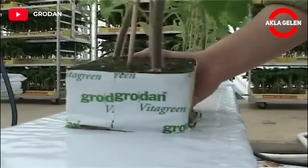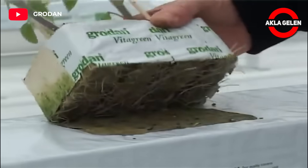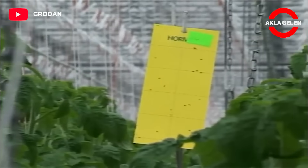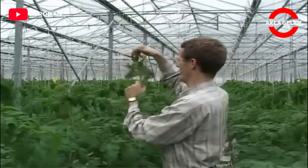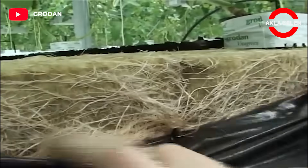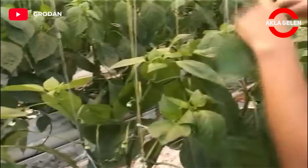The wide control range and evenly distributed water content provide a healthier root system and extra strength. Grodan sheet is the ideal solution for tomato cultivation.